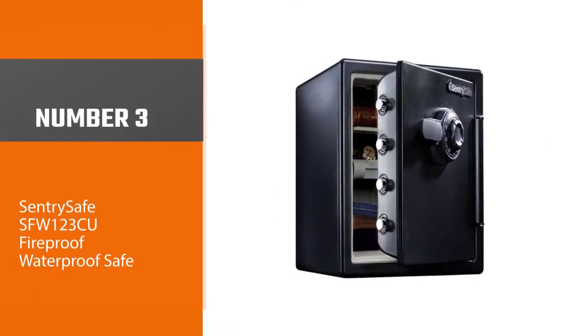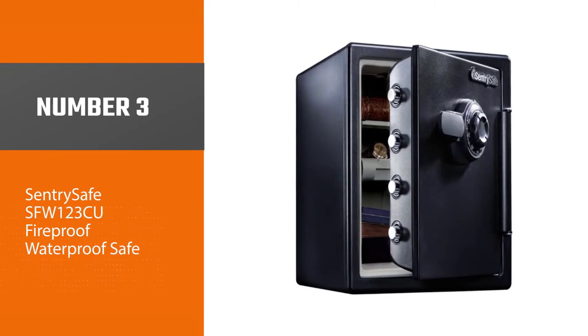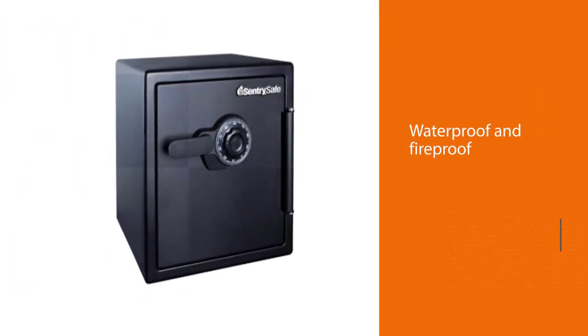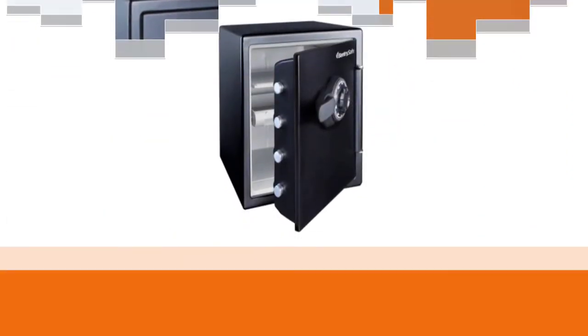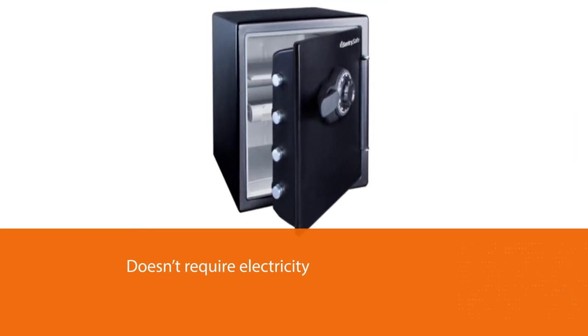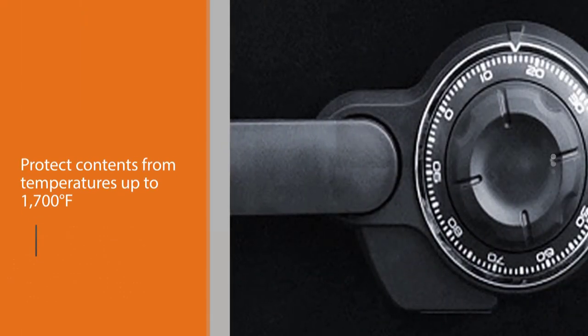Number three: the Centra Safe SFW123CU Fireproof Waterproof Safe. With construction that makes it waterproof and fireproof, as well as an old-school dial lock that doesn't require electricity, this floor safe from Centra Safe is one of the best means of securing valuables in the event of a fire.